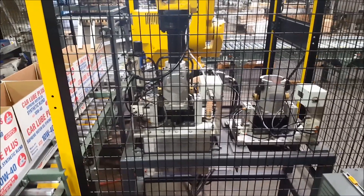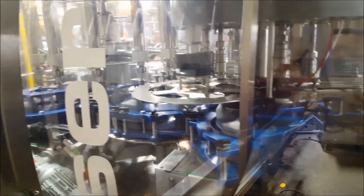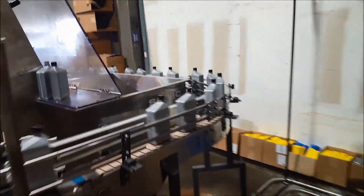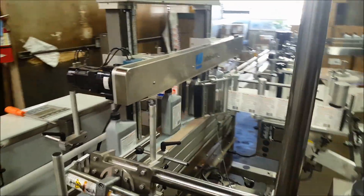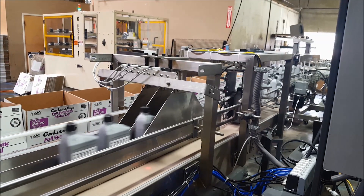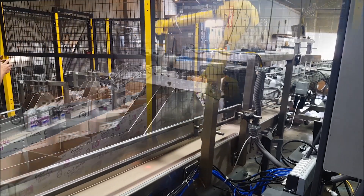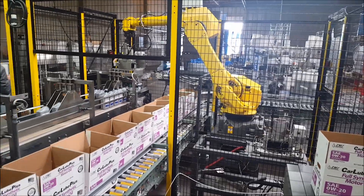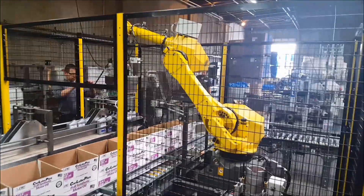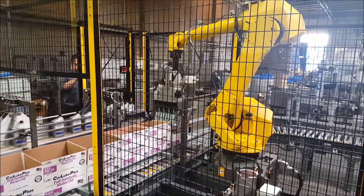Filled motor oil bottles are inducted into the robotic case packer by dividing the inbound product stream equally into four parallel conveyor lanes. The robot selected for this case packing cell is FANUC's M710IC50H 5-axis articulated robot, engineered for extremely high speed, application flexibility, and reliability. The FANUC M710IC series delivers repeatable precision and unparalleled performance.